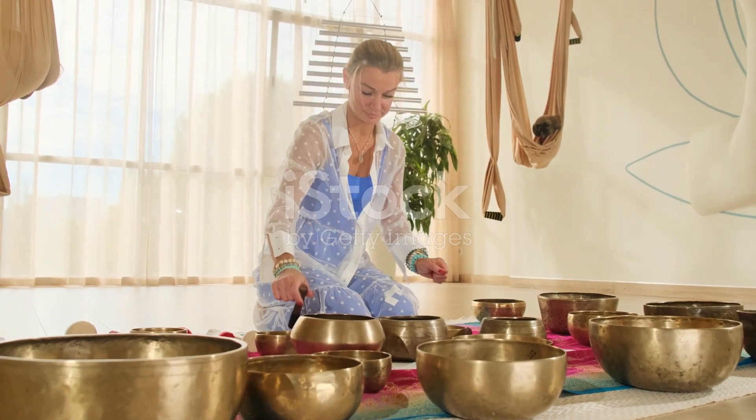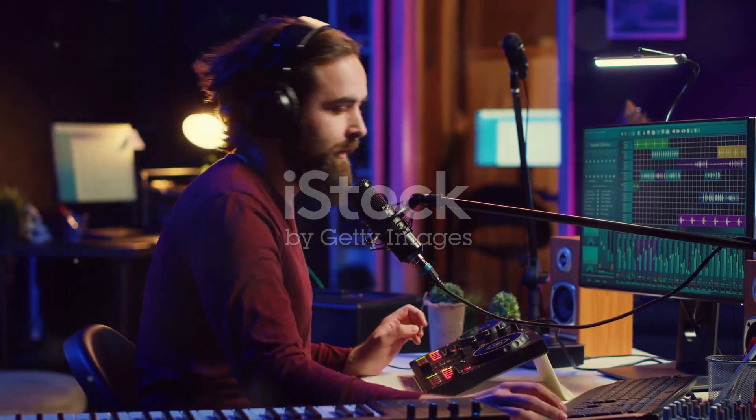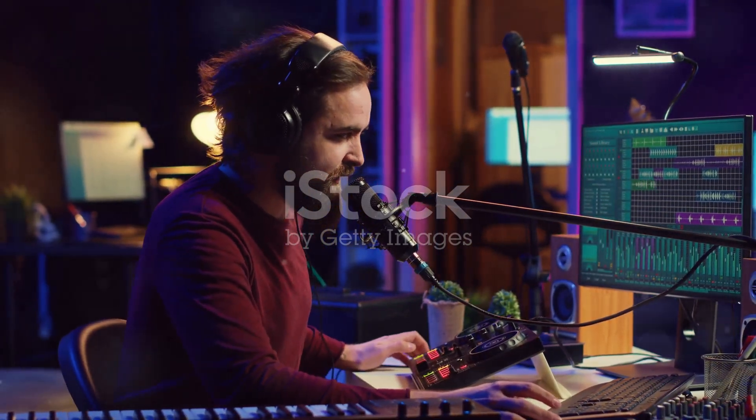So why wait? Dive into a seamless, innovative music production experience with D16 Group and iRig2 today.